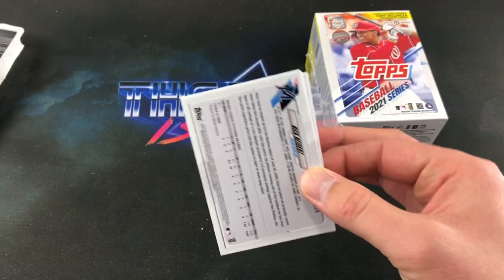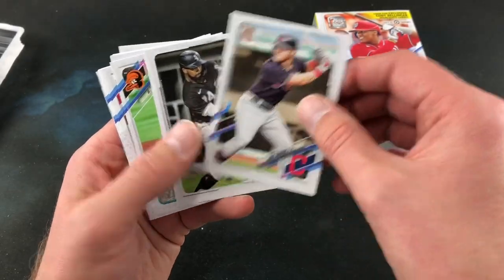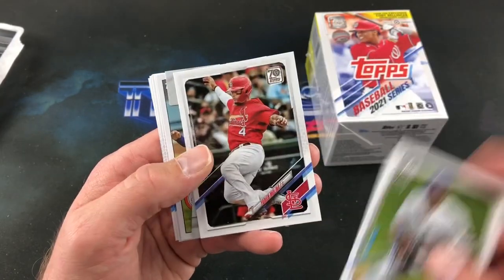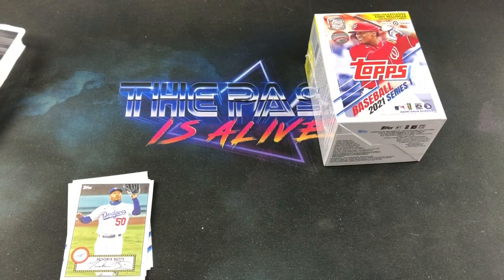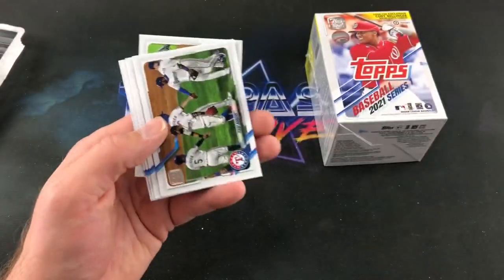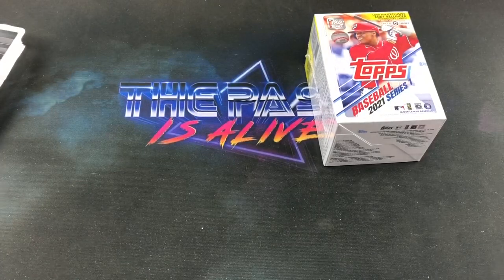Onto the final pack, then we'll rip that blaster. Tarek Scubal, Blackman looking super haggard — love it. Jake Bowers, Jimenez, Chris Davis, Archie Bradley, Alonzo, Guzman, there's Yachty. And we have a die cut card here — Pedro Martinez, Platinum Players, pretty sweet. Mookie Betts facsimile auto. A Mets team card. Mejia rookie card and Nick Niedert rookie ends the blister pack.